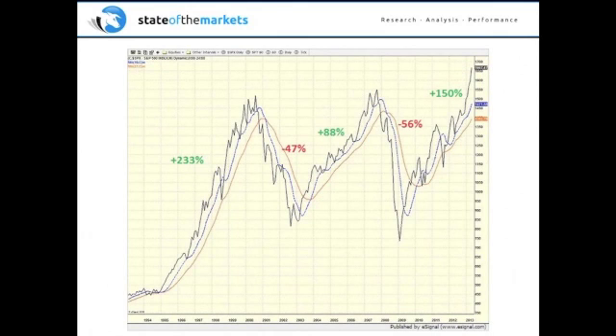Here's the S&P 500 weekly from 1993 through about May 2013. From 1993 through 2000, it was pretty much a straight-up affair, with the exception of the 1998 emerging markets debacle where Russia defaulted — including the folks at Long-Term Capital Management. You had a 233% gain there. Then the 2000 bear market where you lost 47%. Then another cyclical bull with an opportunity to capture around 88%. That led to a 56% decline, followed by a 150% gain. We want to capture a portion of the 233%, miss a portion of the 47%, capture a bit of 88%, and then capture some of that 150% move.